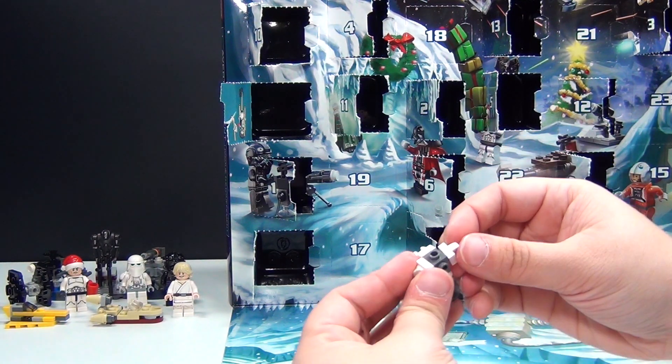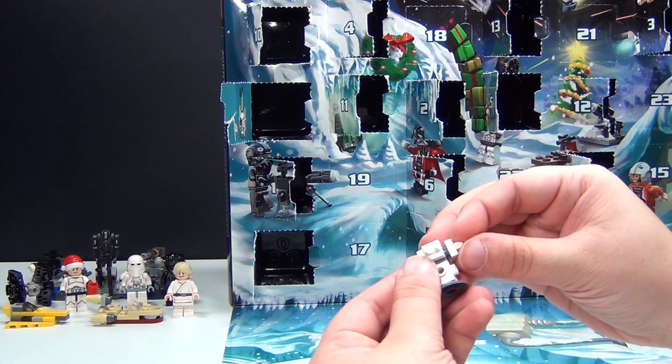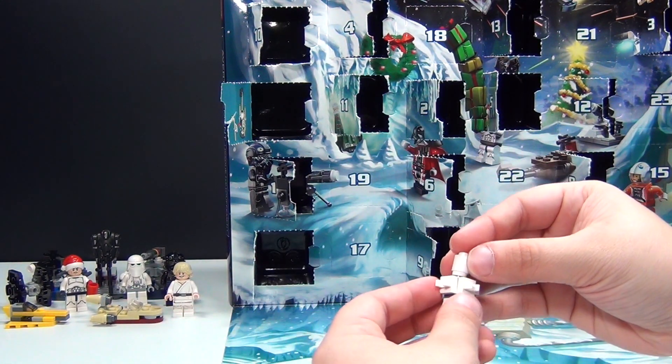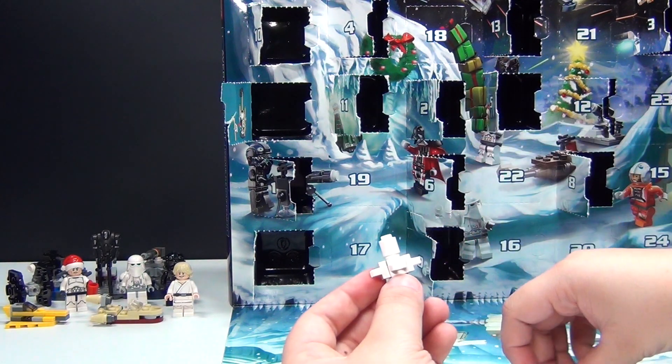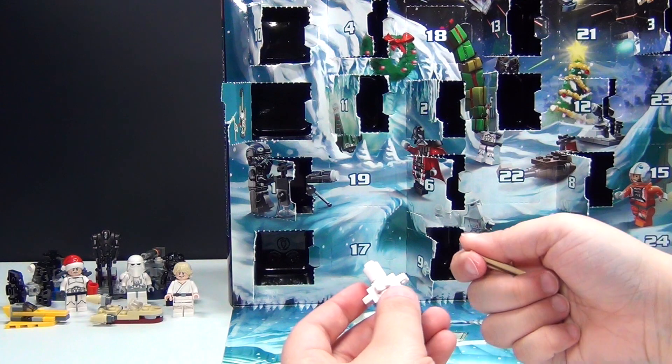Give me a minute to put all of these little pieces together. Hopefully I won't lose any pieces — they seem to be rolling away quickly.